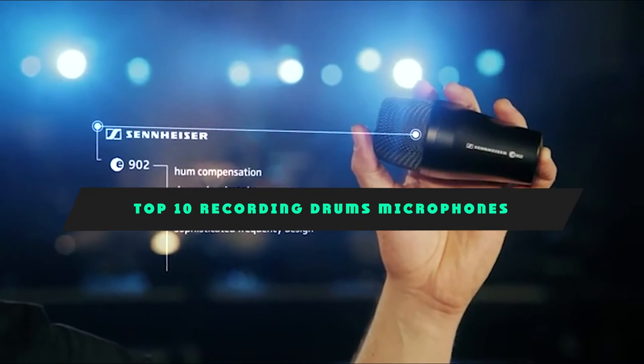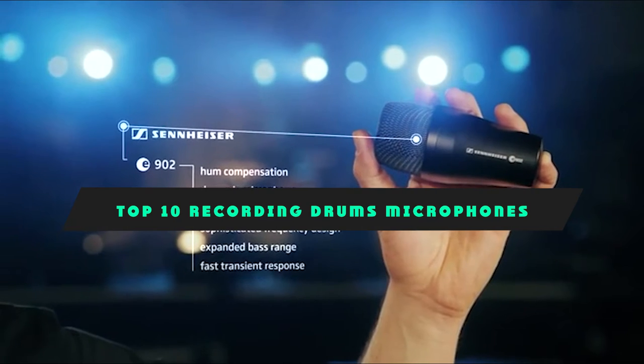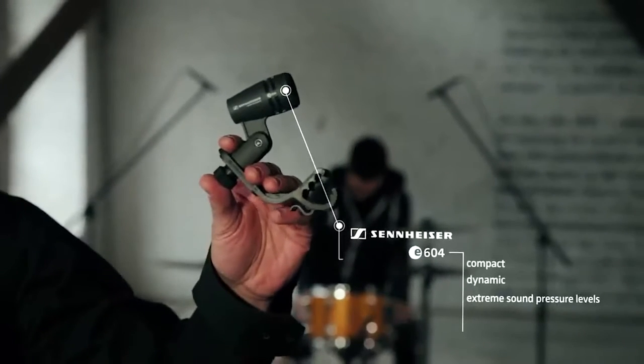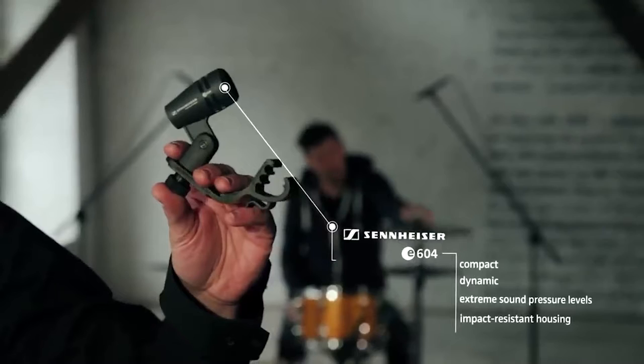If you're looking for the best microphones for recording drums, here's a list you must see. We made this list based on our personal preference and sorted it based on features, prices, quality, durability, and reputation of the manufacturers and customer feedback. We've included options for every type of customer, so let's get started.